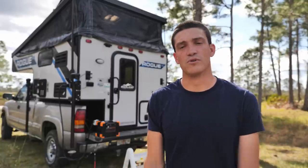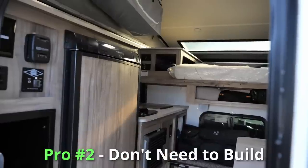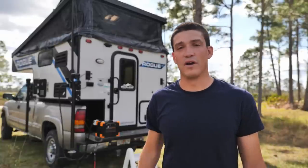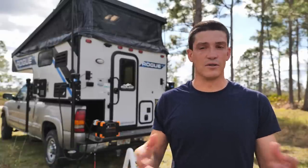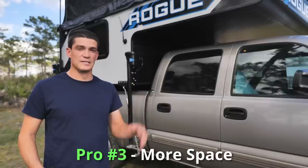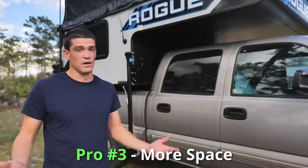If you find the right slide-in camper, you might find something used that's a little older and get into a truck and slide-in camper cheaper than it would cost to build out a van or buy a Class B RV. That leads to pro number two: when you buy a slide-in camper, you're not going to have to build your home entirely from scratch. Whereas with a high-top cargo van or box van, you'd spend months building it out — this was entirely turnkey and I was ready to hit the road.